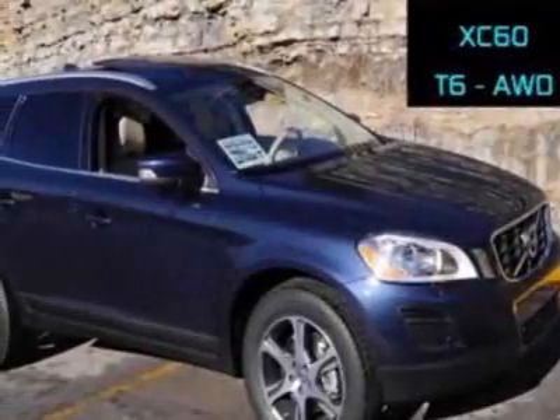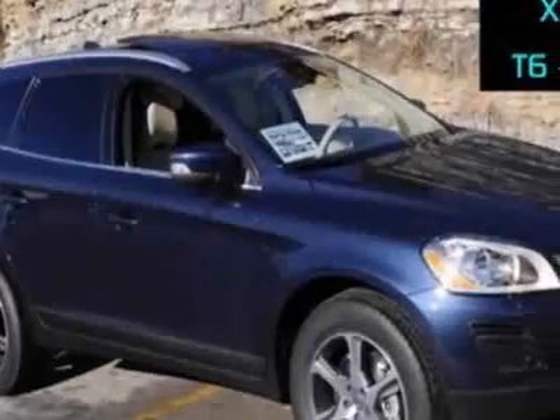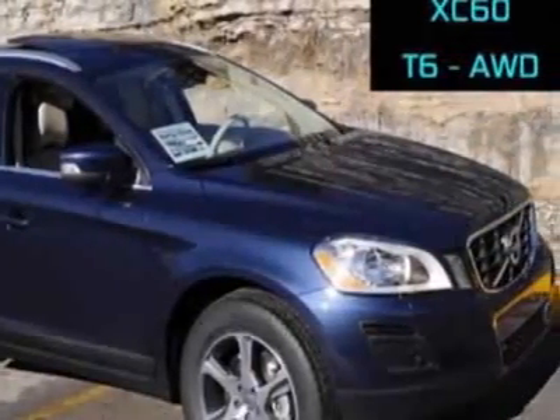Come take a look at this new 2012 Volvo XC60. For your protection, this vehicle has a full factory warranty. This vehicle gets an estimated 17 miles per gallon in the city, and an estimated 23 on the highway.